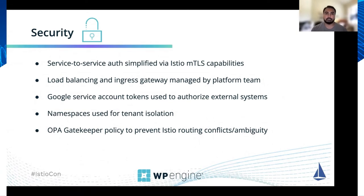Part of our tenant model is to use namespaces to isolate different tenants, so each application has its own dedicated namespace and GCP projects. As part of implementing this multi-tenant platform, we determined that we needed some policies in place to provide tenant isolation, and we're leveraging Open Policy Agent's Gatekeeper to write custom policies that we can enforce via Kubernetes admission control. One example is a policy that ensures virtual services in different namespaces matching the shared ingress gateway have unique HTTP route matches to avoid routing conflicts or ambiguity.